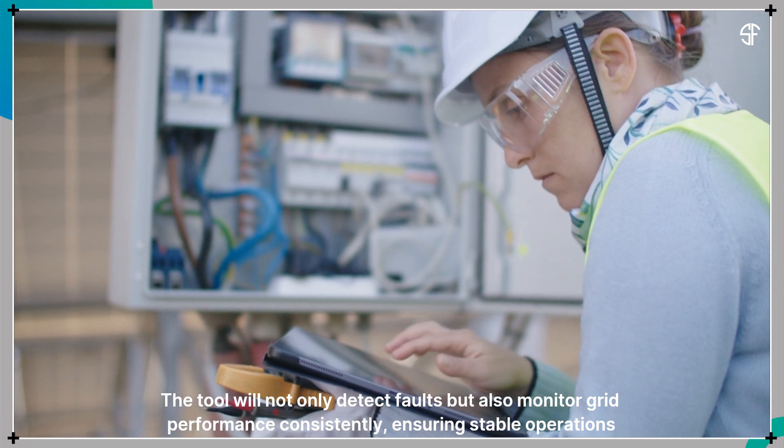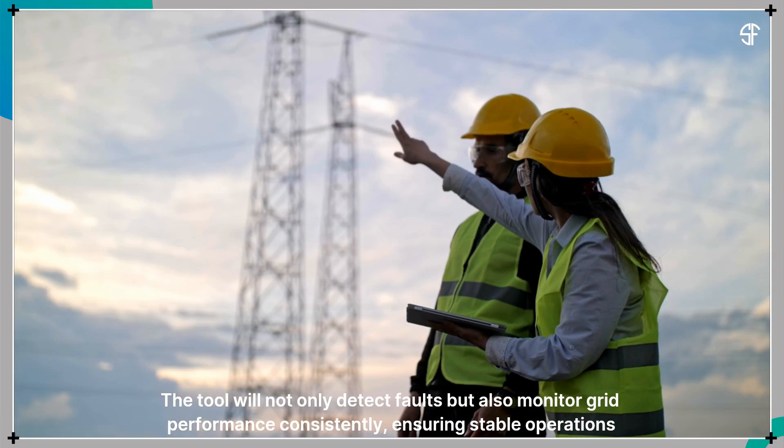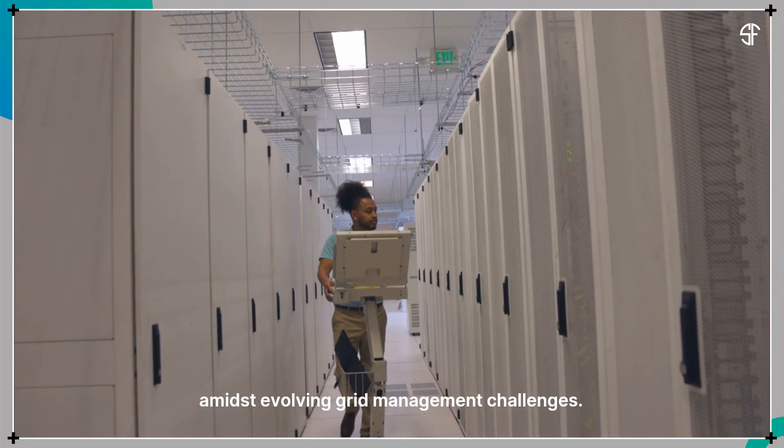The tool will not only detect faults, but also monitor grid performance consistently, ensuring stable operations amidst evolving grid management challenges.